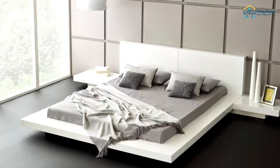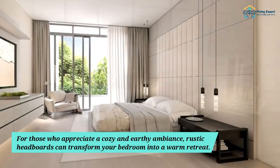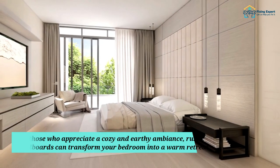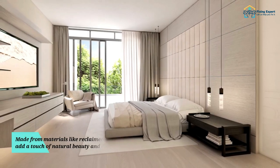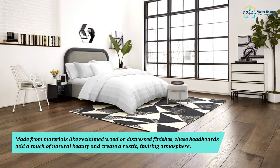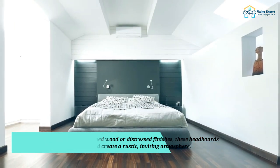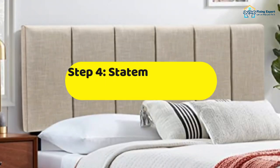Step 3: Rustic and Natural. For those who appreciate a cozy and earthy ambience, rustic headboards can transform your bedroom into a warm retreat. Made from materials like reclaimed wood or distressed finishes, these headboards add a touch of natural beauty and create a rustic, inviting atmosphere.